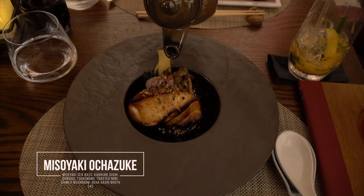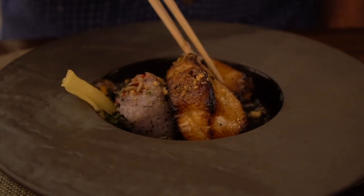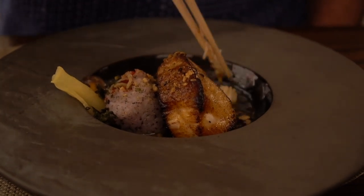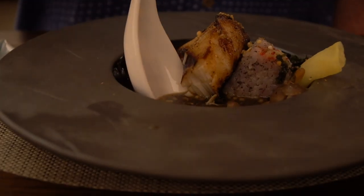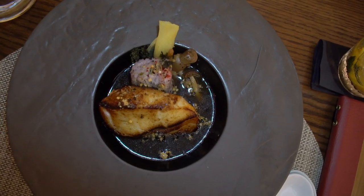For my main entree I got the misoyaki ochazuke, which is a very traditional Japanese dish. It is sea bass with karikari sushi shirasu. It was an amazing dish — very good. What was really surprising is that even sometimes a seafood dish can be a little bit salty, but this dish was sweet. Not overpowering, just a very sweet, subtle flavor. I don't know if that's because of the green tea that's mixed in and used to make basically a Japanese risotto, but overall it was fantastic and I would definitely come back and get it again.